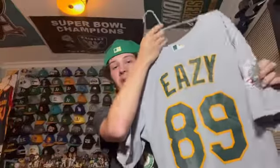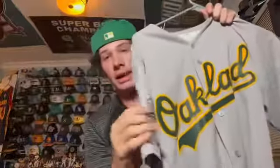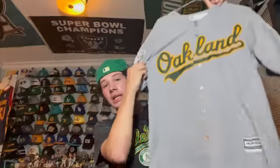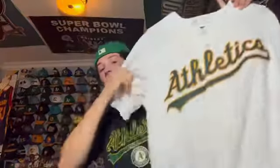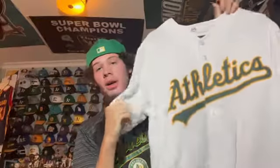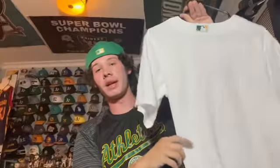Next I have a Majestic home white A's jersey that's blank — no player. I got this because Fanatics had a sale on Majestic jerseys as the MLB moved to Nike. I wear this one often because it's simple. Next, this is one of my favorite A's jerseys — the jersey they wore at home in the 1968 season, their first season in Oakland, but worn for a throwback night in 2018 for their 50th anniversary.